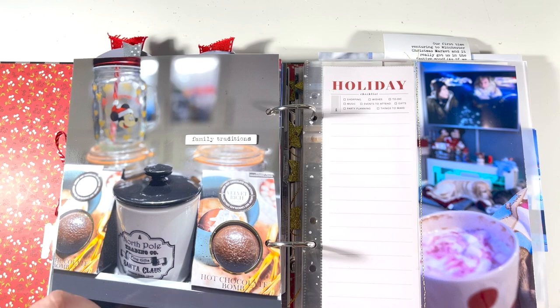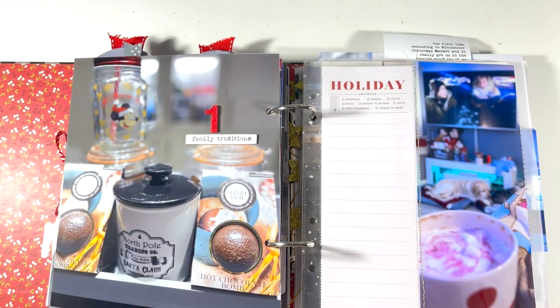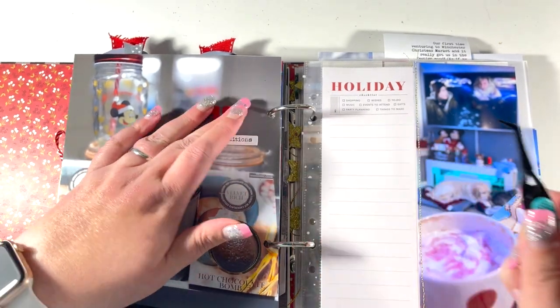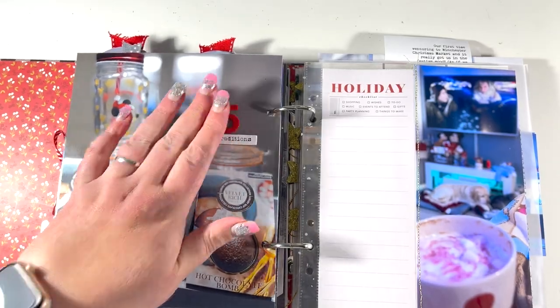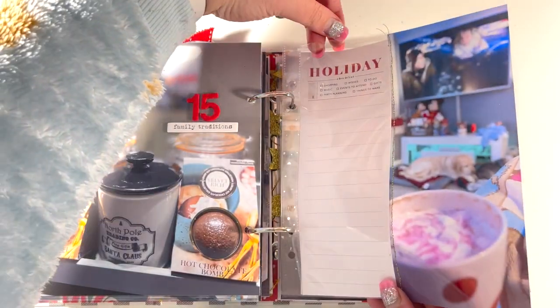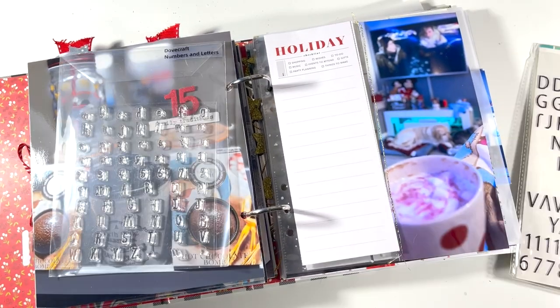I number my pages every day, so I tend to tell a story of something that happened that particular day. But if there are days where nothing of significance has happened, I will choose another story and document that instead. For example, on day 16 I document an advent swap that I did with my friends and my mum, so I chose something else to document when I didn't have a particular story for that day.